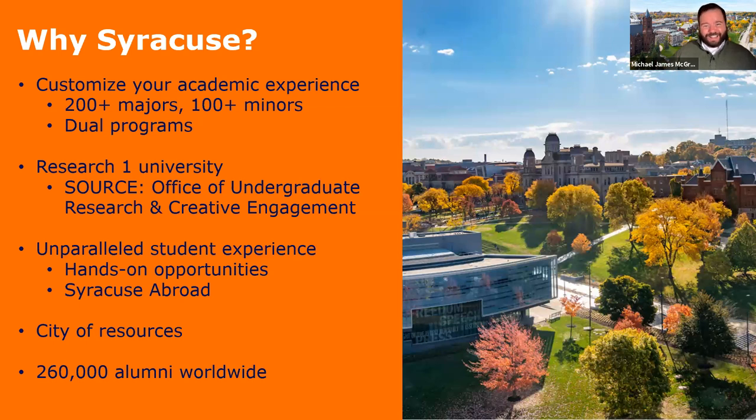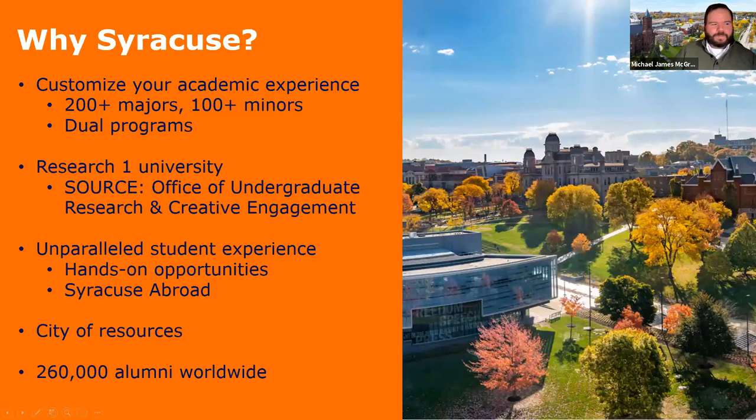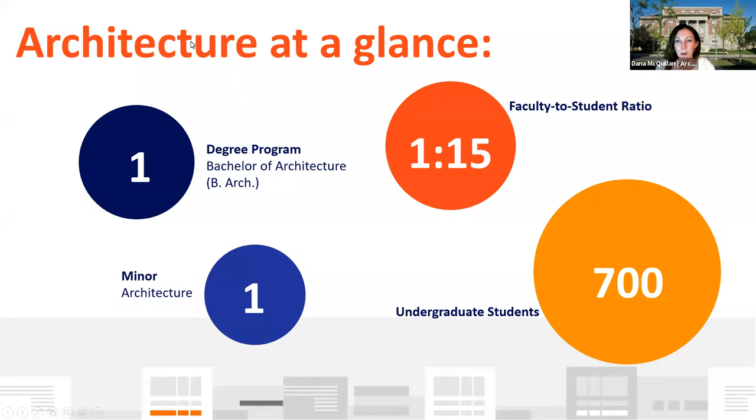I'm going to turn things over first to Dana. Thank you so much, Mike. As Mike introduced, I am Dana McQuillan, and I work specifically for the School of Architecture at Syracuse University. I work in enrollment and engagement, and I do recognize some names here — so glad to see some of you again tonight.